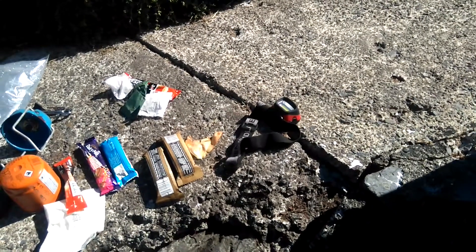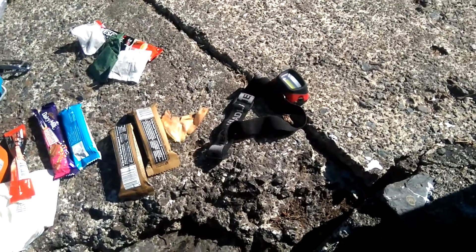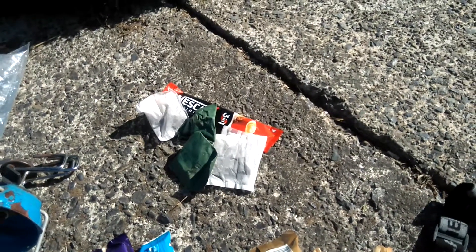Here's the rest of the stuff I'm taking. Typically a torch, some bars for the morning, and some tea and coffee sachets.